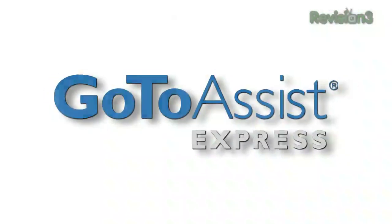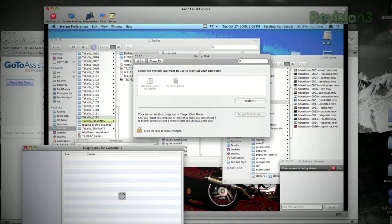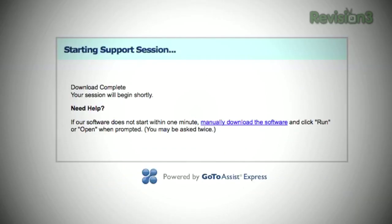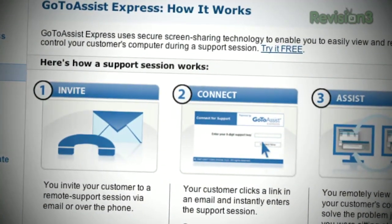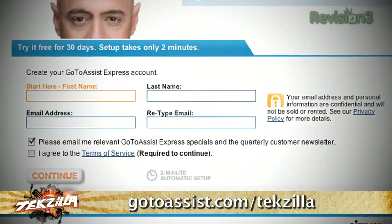Coming up next we're going to be talking about HDMI and getting it out of DisplayPort devices. But first, let's thank one of our sponsors. GoToAssist Express from Citrix lets you easily view and control any other computer online so you can quickly resolve technical issues without being there in person. Whether you're in customer support, technical consulting, management, or just a computer guru, GoToAssist Express will help you increase revenue, reduce travel and support time, and service more clients. Try it free for 30 days at GoToAssist.com slash Tekzilla.